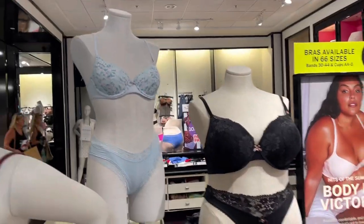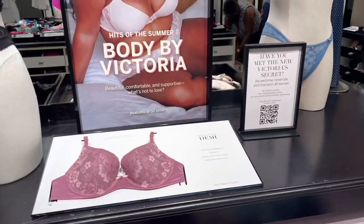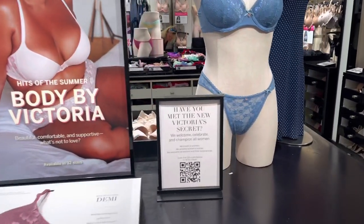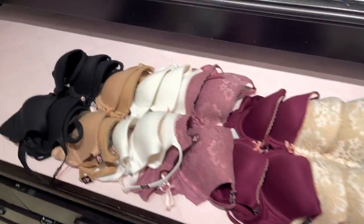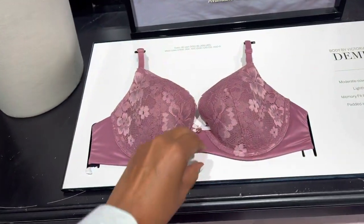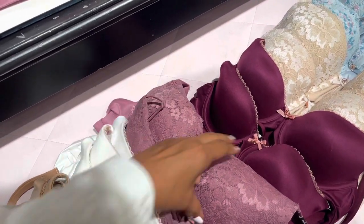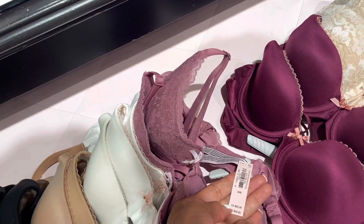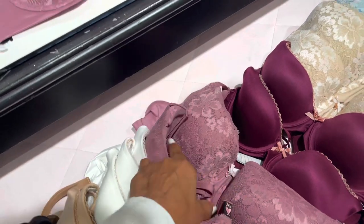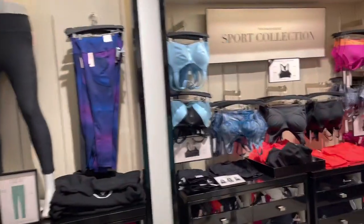Body bag Victoria. You can scan it to see the price — these are cute. Look at these lacy bras — yeah, I like this. It doesn't have a price on it, let me check. $55 — it's lacy and nice though. This is the lacy support collection over here.